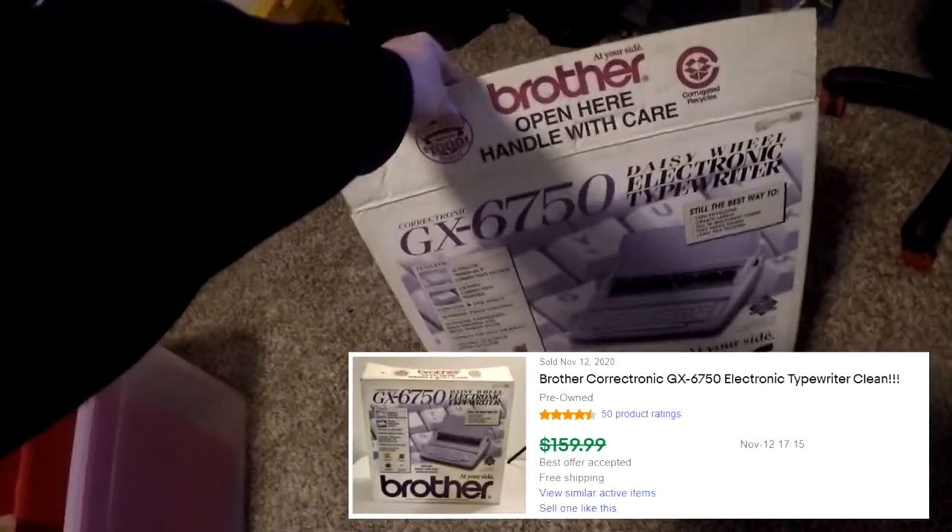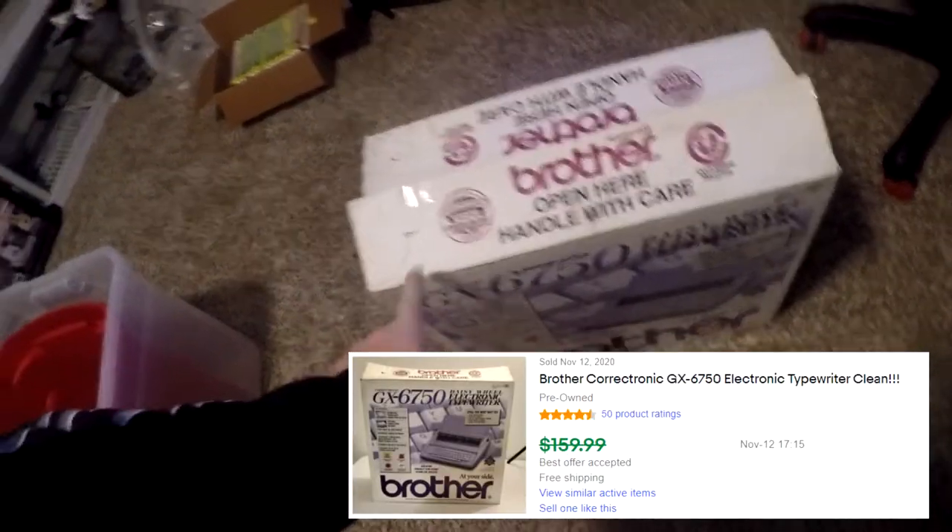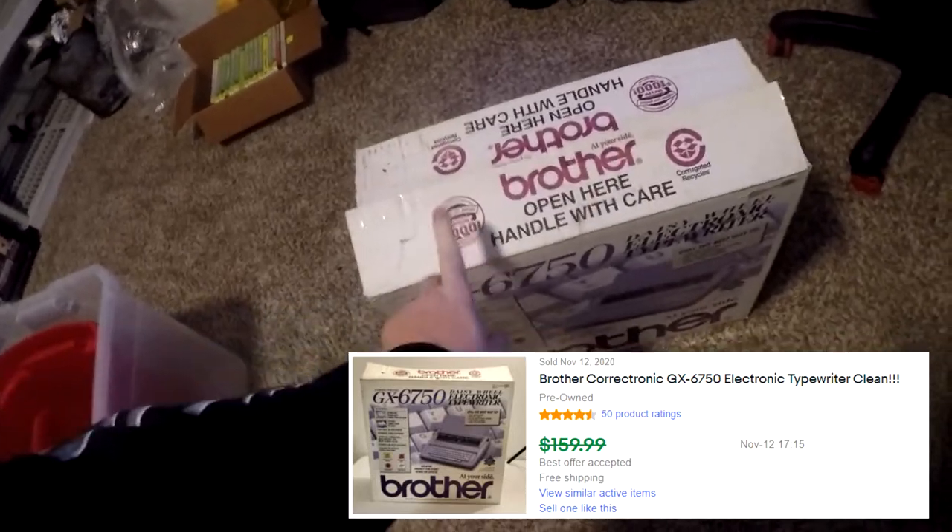Next thing going out is a Brother GX-6750 typewriter on R2. I just listed this last night. There it is — GX-6750. This thing sold for $120 free shipping.